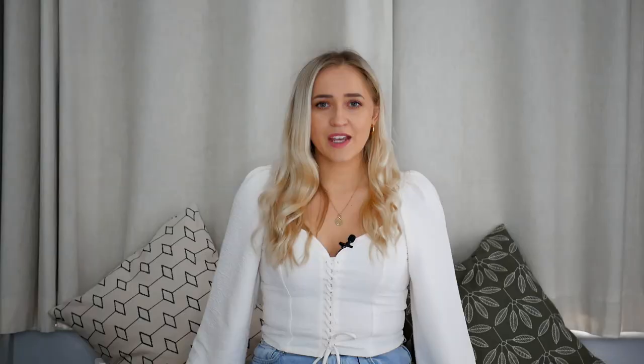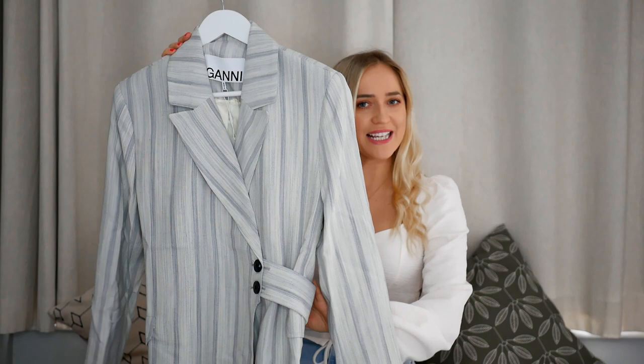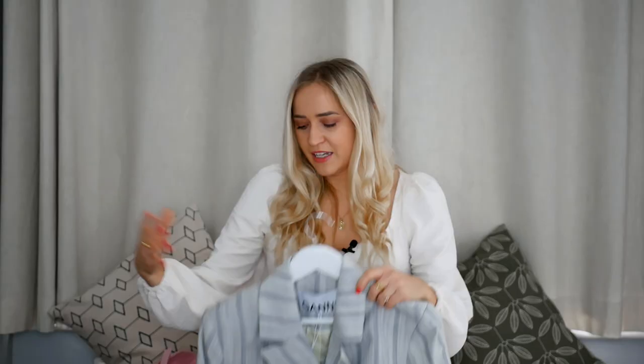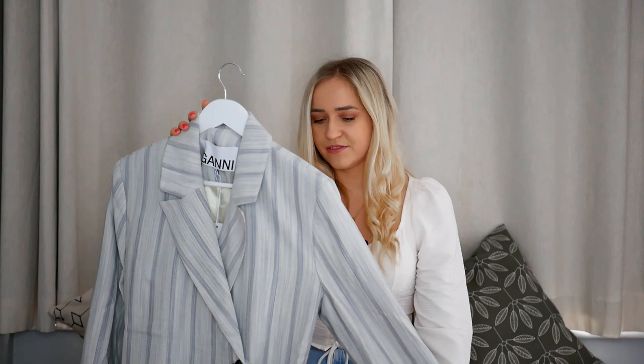From Ganni I got this amazing blazer. It has a belt and buttons — it's a simple blazer but with a unique touch. It creates a nice waistline and silhouette. The color is a beautiful light gray with stripes, which will look very refreshing in spring. A blazer is a must-have for me in London — you can pair it with everything, wear it casually or to the office. I got it on sale, so it was a great deal — a win-win.